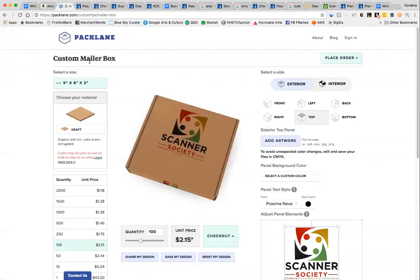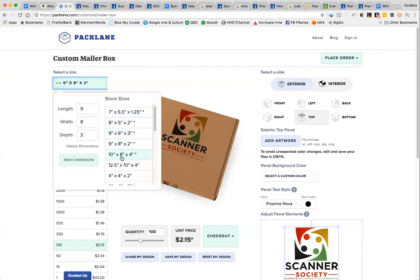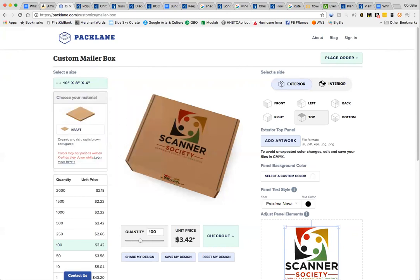I wanted to show you this website where you can get your own branded boxes printed. For an average bundle I picked the size nine by eight by two — it's only two inches tall but it's $2.15 a box for 100 units. If you want a bigger box better suited for a sizable bundle, your price goes up to almost $3.50 a box.